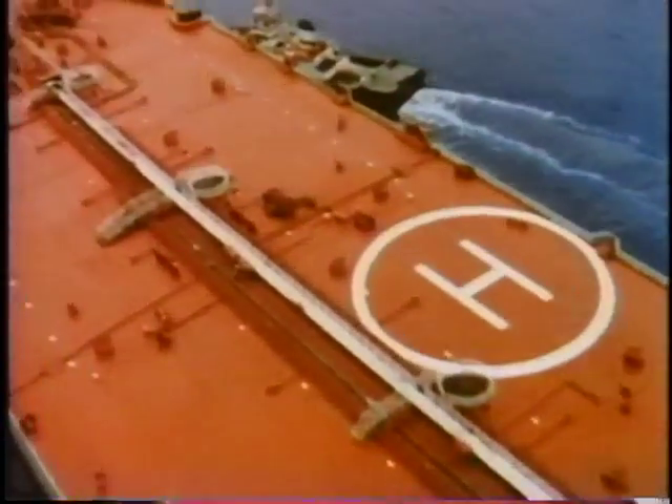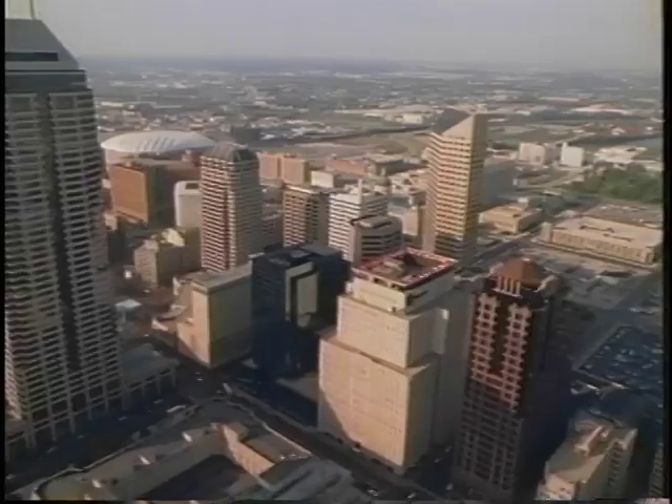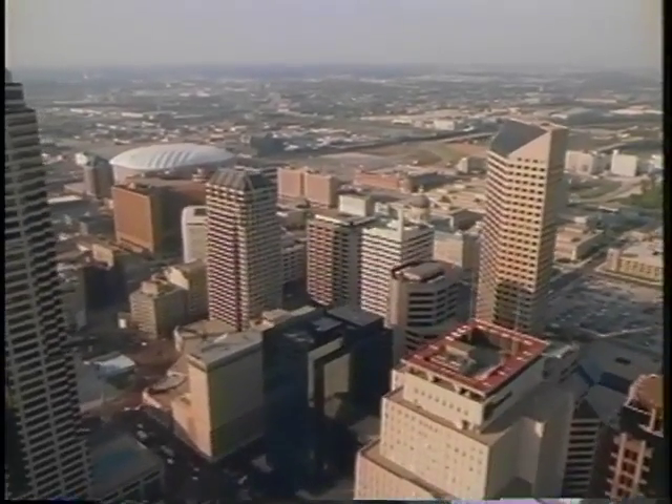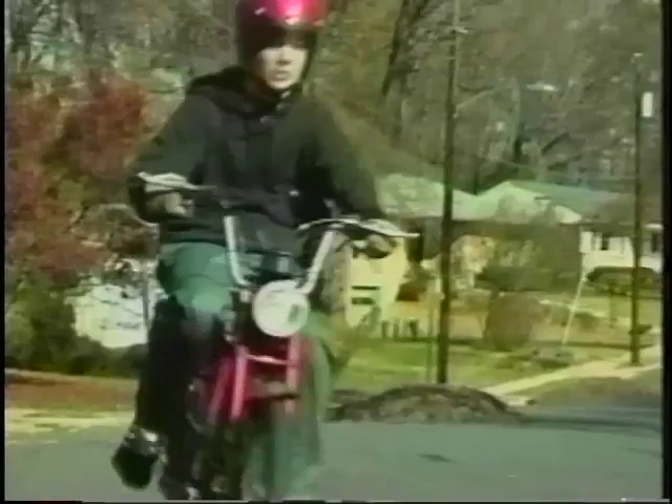A supply of power so clean, so quiet, so safe, that it could be located right in the middle of populated cities, or even in your own backyard. A device with no moving parts that could power everything from an electric utility to a motor scooter. It might sound like fantasy, but it's not. It's a future just around the corner, and it's called the fuel cell.